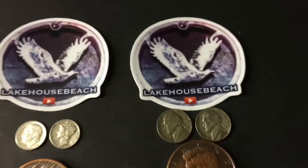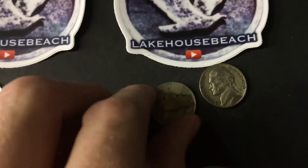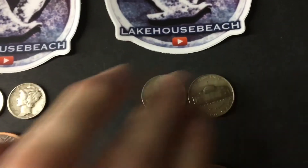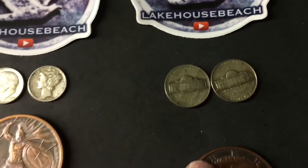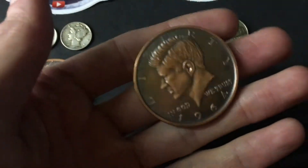I'm going to draw one more name — they're also going to get a lake house beach sticker, and you're going to get two war nickels. As you can see the mint marks are above the Monticello — these are 35% silver, looks like both Philadelphia. And you're also going to get an antique Kennedy copper round.